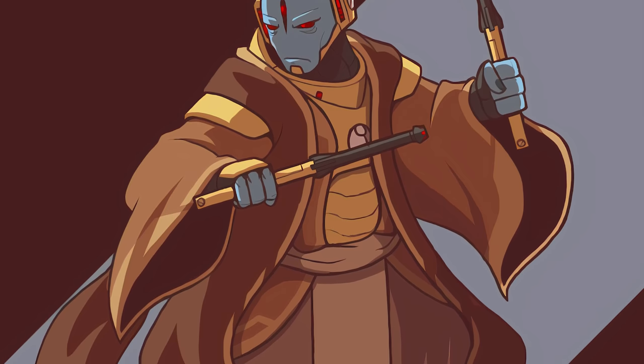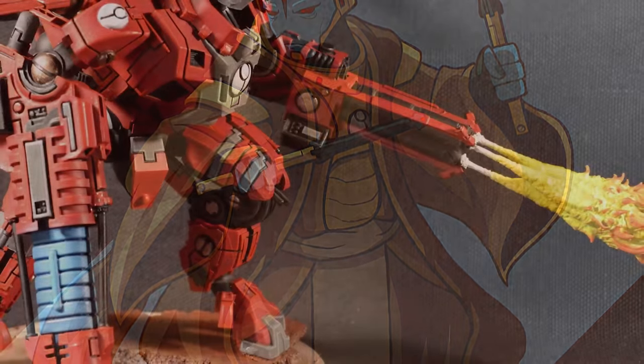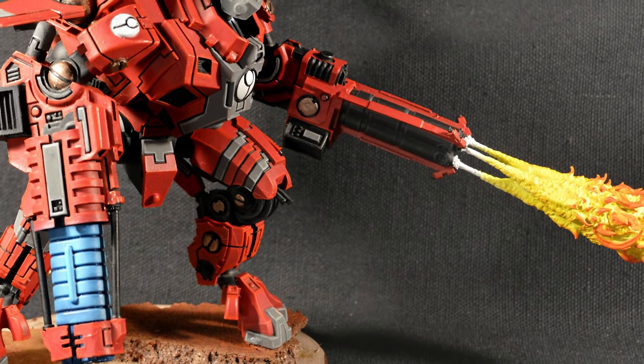Some Imperial weapons are so cool that the Tau have to have their own version. Hence, Tau flamers and various flame weapons have been known to be put onto battle suits.